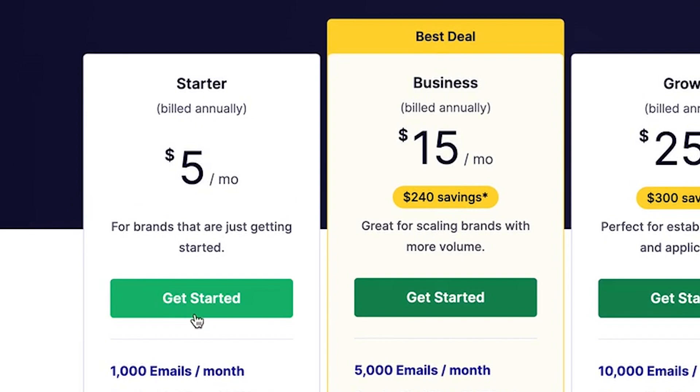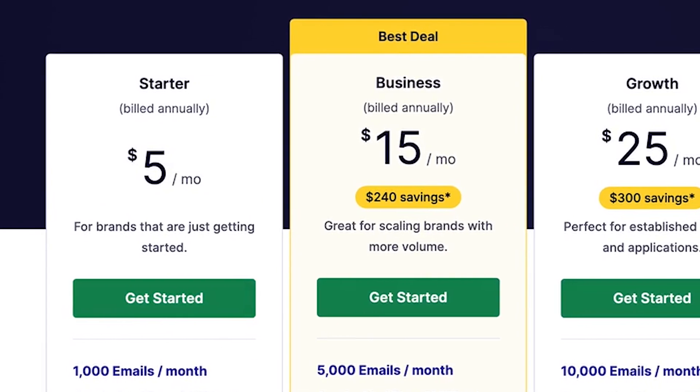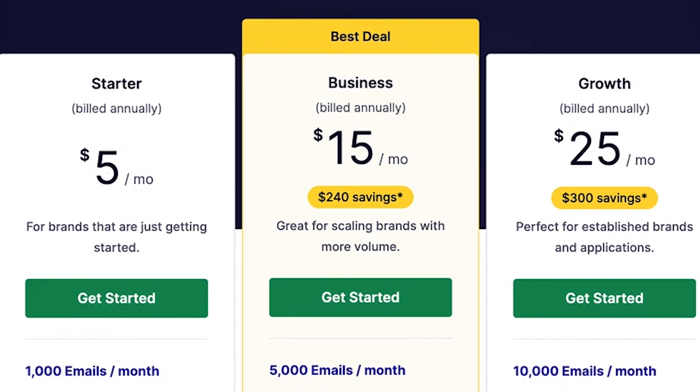Best of all, the pricing is very beginner-friendly. It starts with a free plan that lets you send up to 500 emails, and after that, the pricing is only $5 a month, which is more than enough for most starter websites as it lets you send 1,000 emails a month. SendLayer is the number one provider for the best SMTP services.